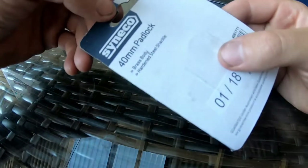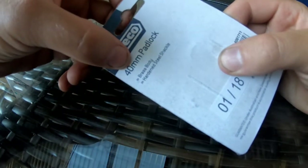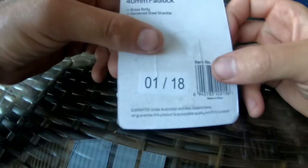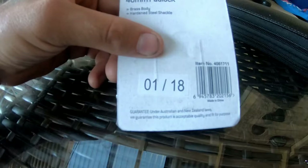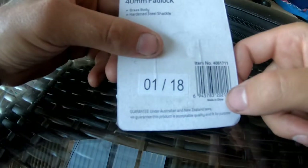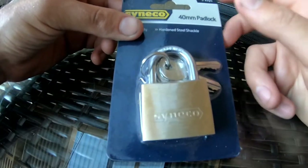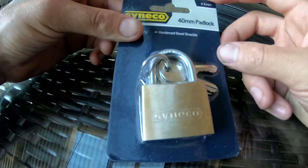On the back you've got the same sort of thing. They tell you it's a 40mm padlock, say it's a brass body, and tell you that it has a hardened locking shackle. And then very, very small down in the bottom corner, we have 'Made in China.' From what I've watched on other people's lockpicking YouTube channels, the Chinese locks aren't that great. Let's open it up and have a look at what we've got.